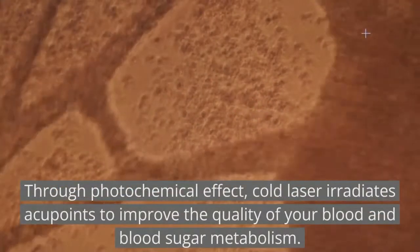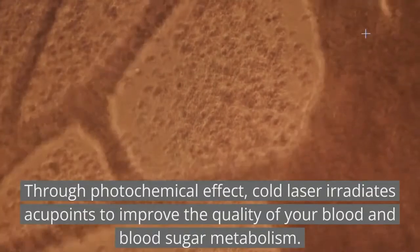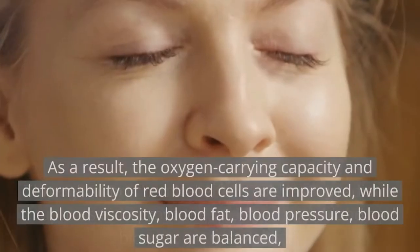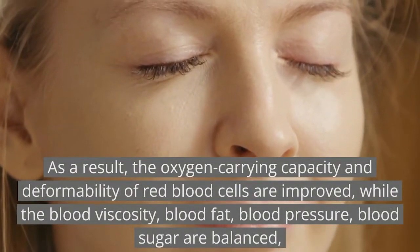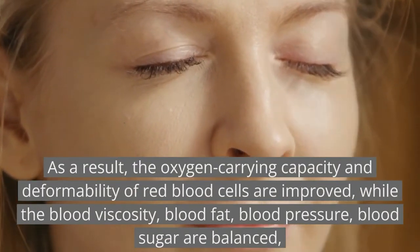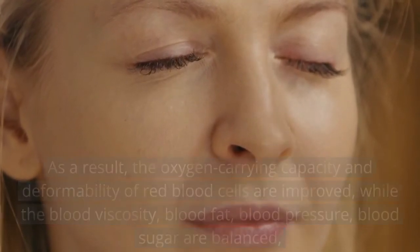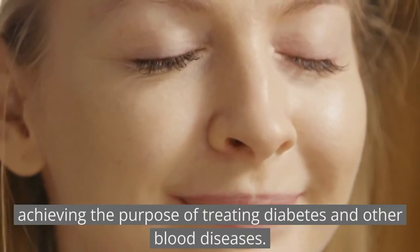Through photochemical effect, cold laser irradiates acupoints to improve the quality of your blood and blood sugar metabolism. As a result, the oxygen-carrying capacity and deformability of red blood cells are improved, while blood viscosity, blood fat, blood pressure, and blood sugar are balanced, achieving the purpose of treating diabetes and other blood diseases.